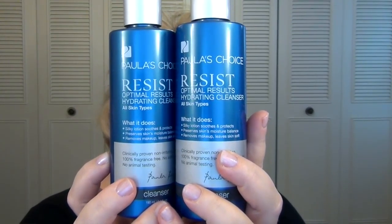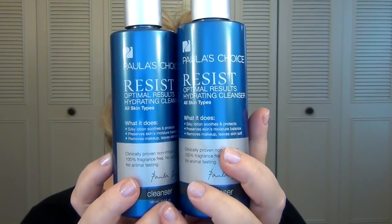Let me talk about my favorite cleanser — I have two bottles of it here. This is the Paula's Choice Resist Optimal Results Hydrating Cleanser. This is an awesome cleanser. I use it daily, and I think it does a great job removing most makeup. Some waterproof mascara does not come off with this, but it removes just about everything else. It leaves me feeling soft and hydrated, not stripped. It is just a beautiful, beautiful cleanser — I just try never to be without this.